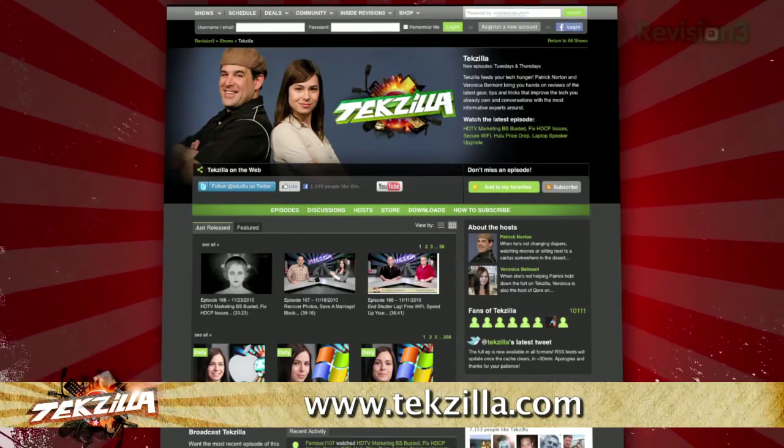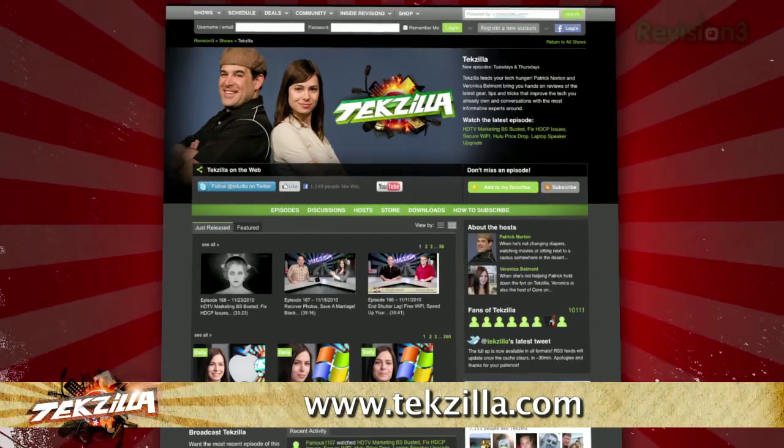And as always, techzilla.com — it's the place to find more tips, tricks, product reviews, and how-tos.